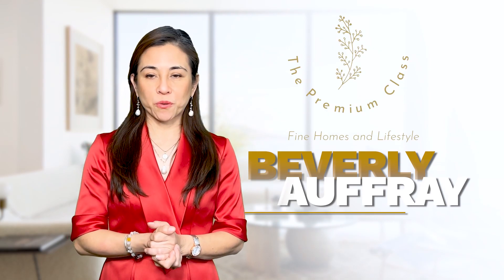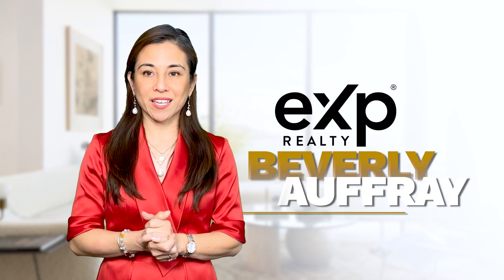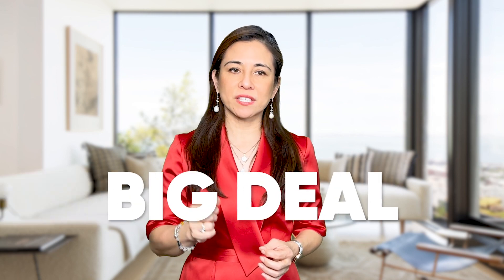Hi, I'm Beverly Offray. I'm the broker owner of the Premium Class and the team lead of the Offray Group brokered by eXp Realty. I know selling homes is second nature to me as I have been doing this for over 14 years. I get nervous sellers all the time and of course they should be, as it is a big deal when you sell.